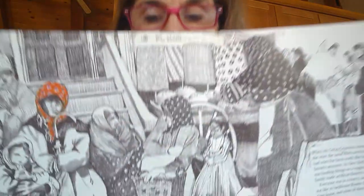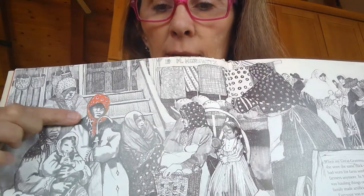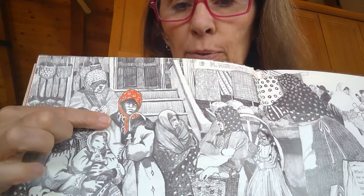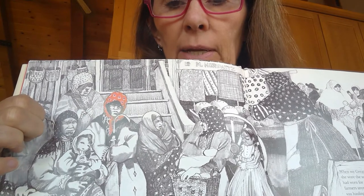So one thing I like about her illustrations is how she adds color here. I feel like this person must be an important character.